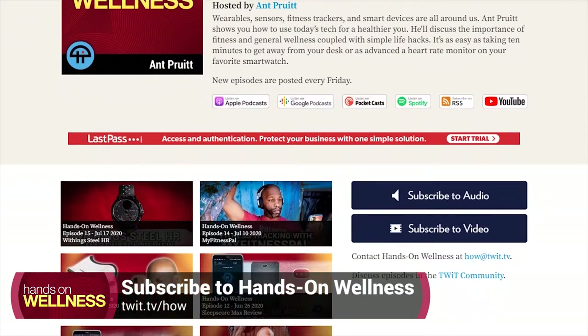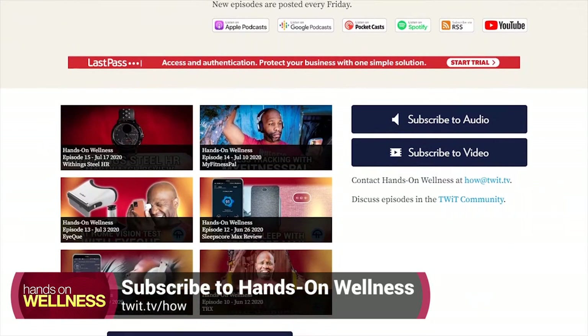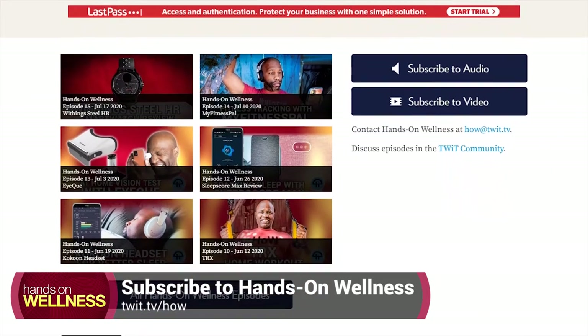You can find all of our subscription options on the website twit.tv/how — that's twit.tv/H-O-W for Hands-On Wellness. I appreciate you all joining me today and sharing the show out and growing the Hands-On Wellness community. Now let's go ahead and get started with this week's show.